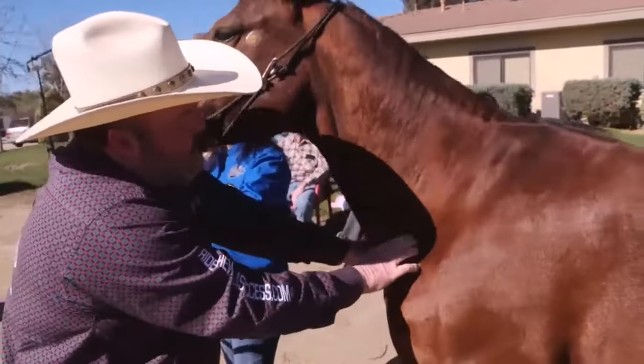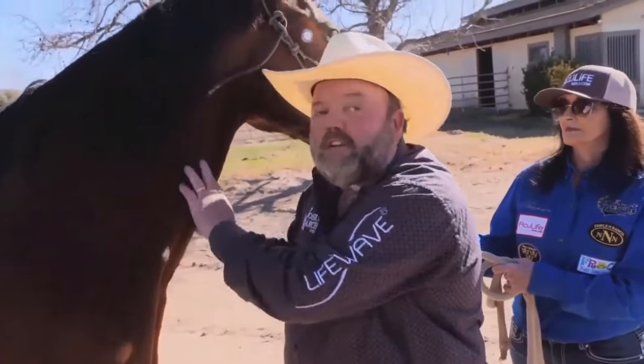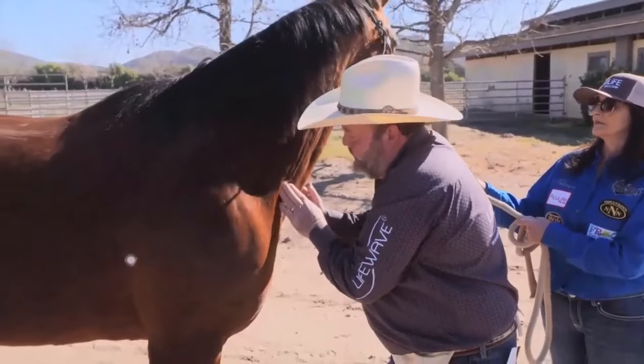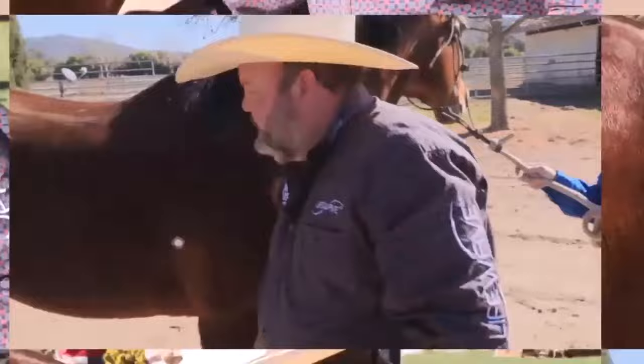And now watch this — he about went to his knees. When I'd done this a minute ago, the horse kind of stumbled. But once again, with LifeWave to the rescue. You see the horse? No reaction.